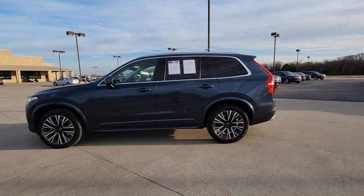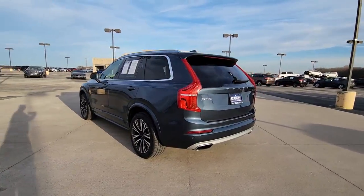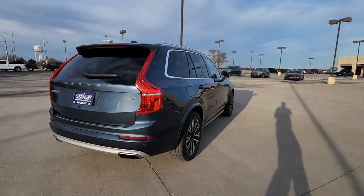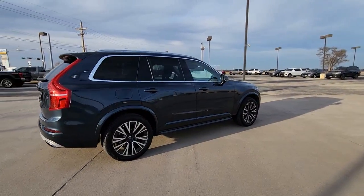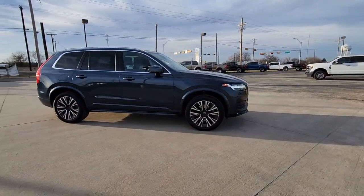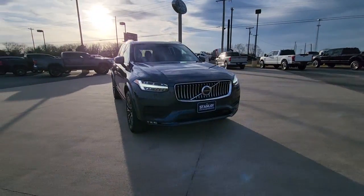You will be amazed by this 2020 Volvo XC90. This vehicle is an outstanding buy with fewer than 60,000 miles on the odometer. This sleekly styled XC90 delivers peace of mind, powerful performance, and contemporary panache. Make the most of your family adventures in this beautifully designed and built SUV.